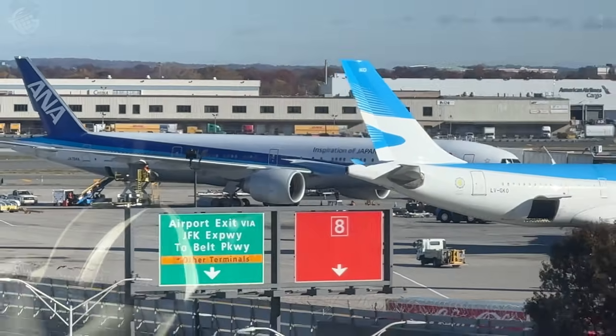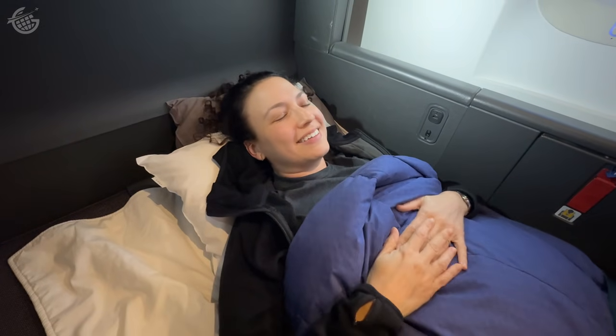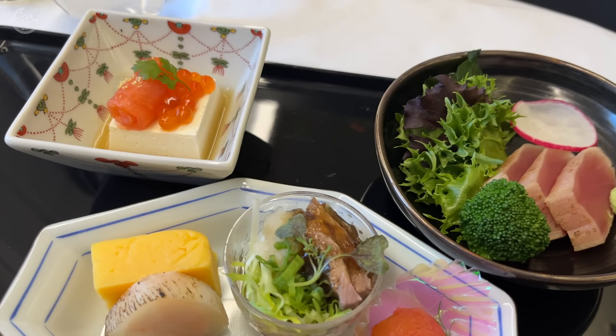It's not business class. ANA calls this The Room. Welcome on board — 14 hours of pure luxury in a massive suite inspired by Japan. I'm Jeb Brooks from GreenerGrass.com. This is ANA business class and you're coming along.